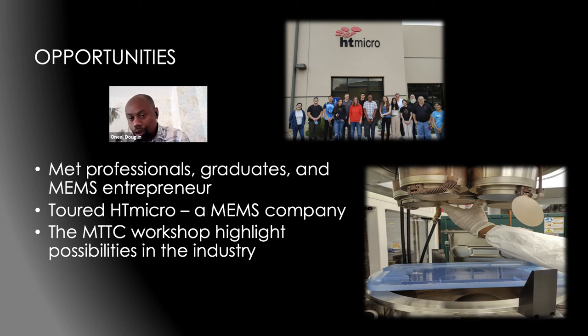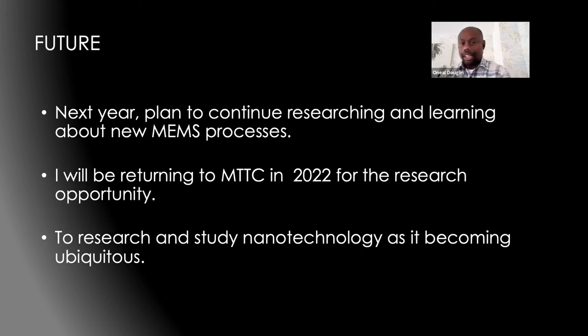Looking ahead, next year the MTTC will be including research to develop new MEMS recipes. I will be returning to take part in the opportunity to do research in the clean room. From this experience, I'm encouraged to research and study nanotechnology, as it's becoming ubiquitous.